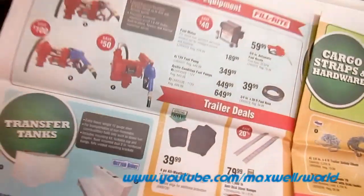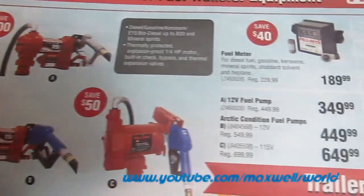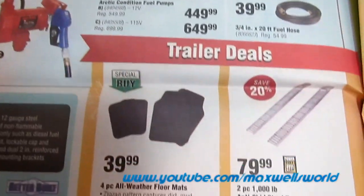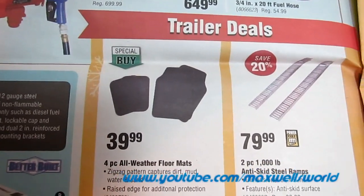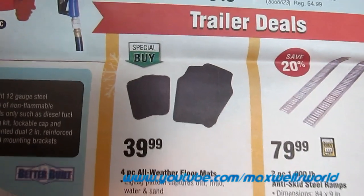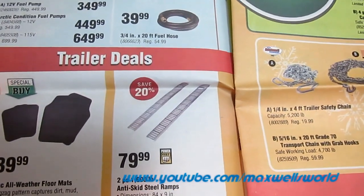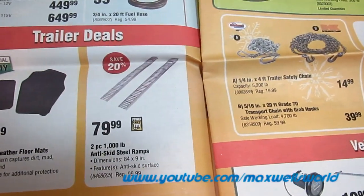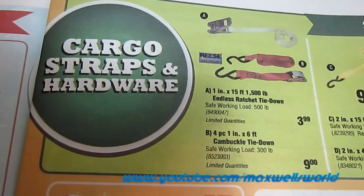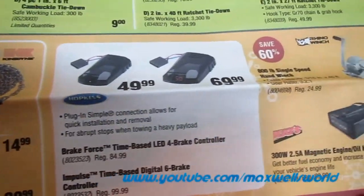Turning the page into fluid transfer pumps — various sizes and prices. A three-quarter inch by 20-foot fuel hose for $39.99. Four-piece all-weather floor mats with zigzag pattern that captures dirt, mud, water, and sand with raised edges, on special buy for $39.99. A two-piece 1,000-pound anti-skid steel ramp set, great for loading snow blowers, quads, and snow machines. Getting into tie-down straps and load-binding goodies for the season, with some safety chains and brake control systems.